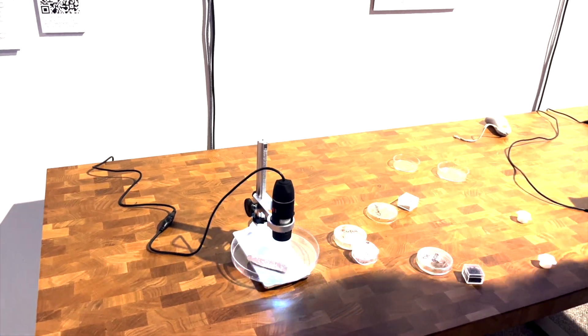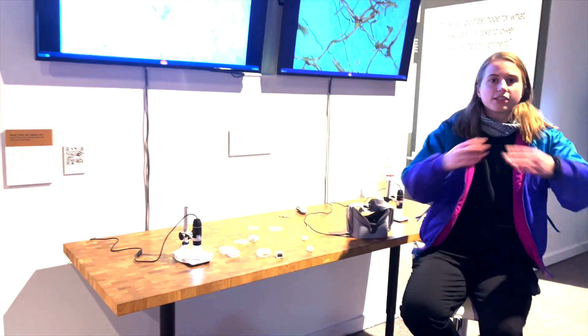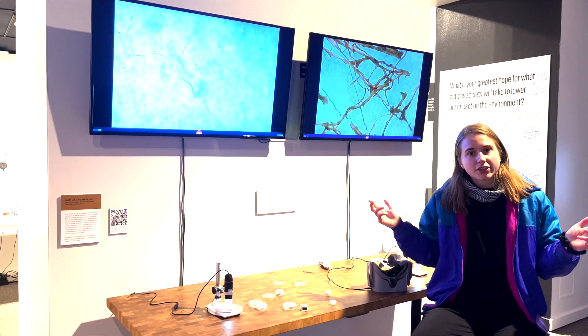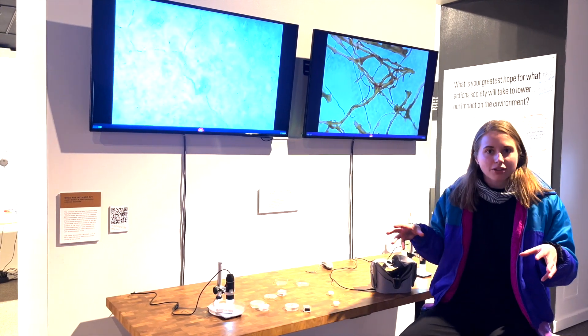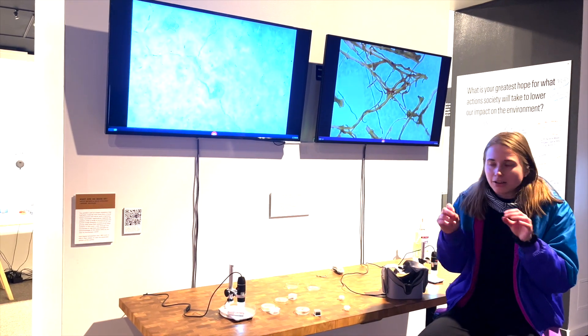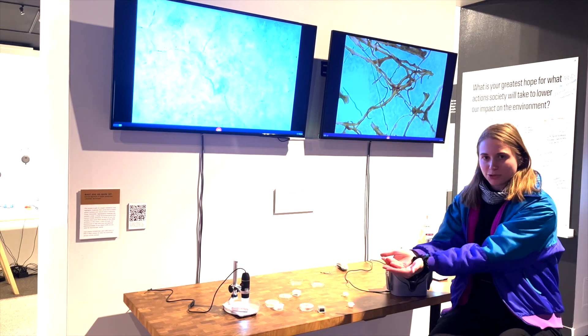So then when you go into our exhibit, which is a 360-degree video where you're fully immersed inside of futuristic materials at the microscopic level, you're basically immersed inside of that instead of being able to hold it.